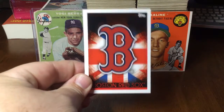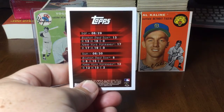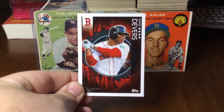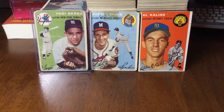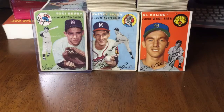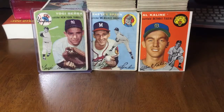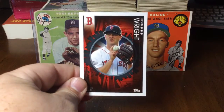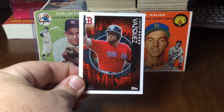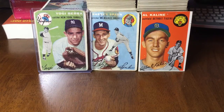Then you get the Boston team card, and then you get ten base cards. Devers, Hernandez, Bogaerts, Steven Wright, Christian Vasquez — and all the backs are the Red Sox logo.